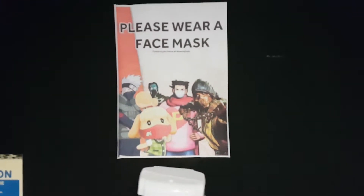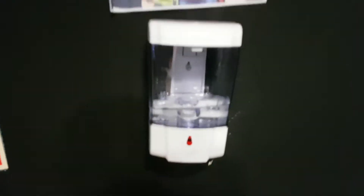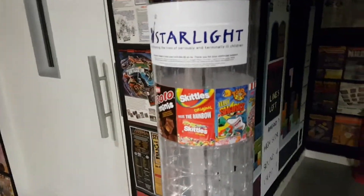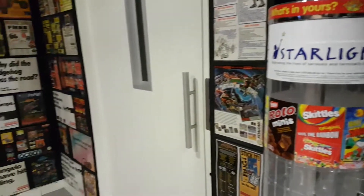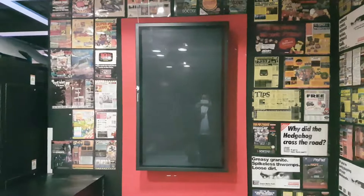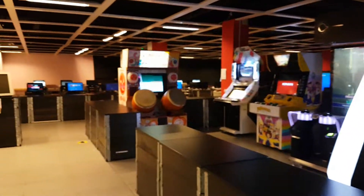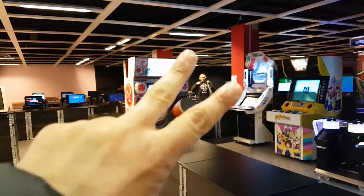Please wear a face mask — yes indeed — and a little sanitiser there. And this thing here is supposed to have some sweets in but it's empty at the moment, and it's supposed to be on but I don't know why it's not. So yeah, this is the Heart of Gaming in Croydon. Hope you enjoyed the tour. Peace.